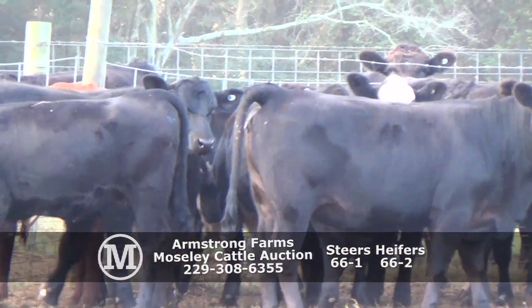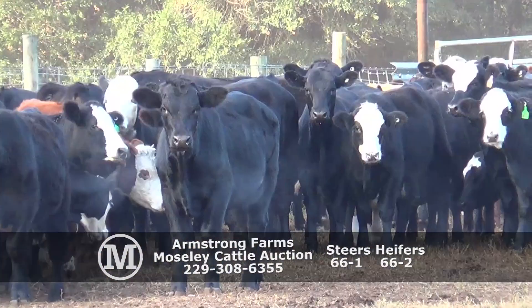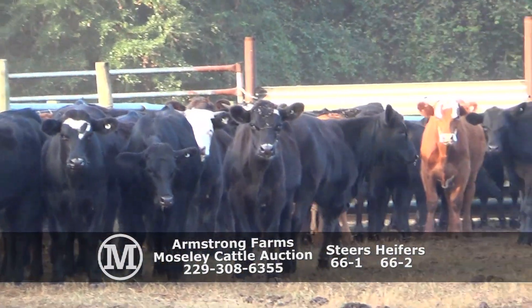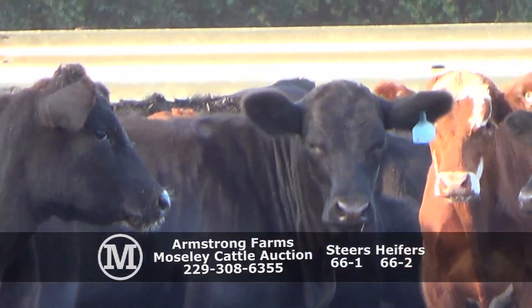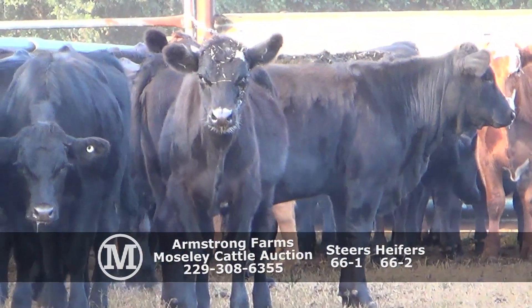Trent, Will, and Joey will sort the cattle. Load out. Armstrong Farms, Hedland, Alabama. 66-1, 66-2. Thank you.